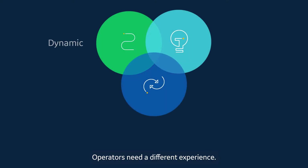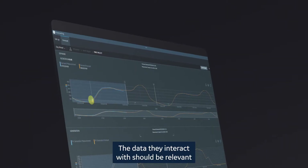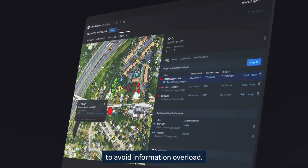Operators need a different experience. The UI they use on the job needs to be simple and intuitive. The data they interact with should be relevant to their individual role, and their workflows dynamic and personalized to avoid information overload.